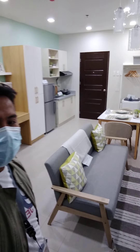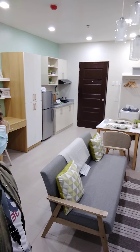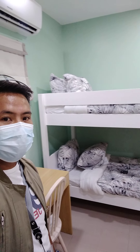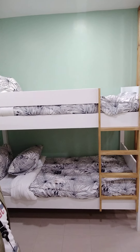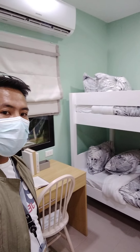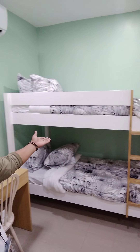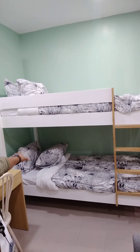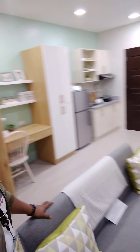This is a 24 square meter dressed-up condominium. This project is located at Kagudoy, Napu, Lapos, Cebu City. This is the living area.